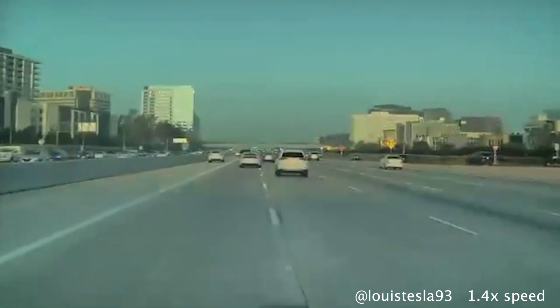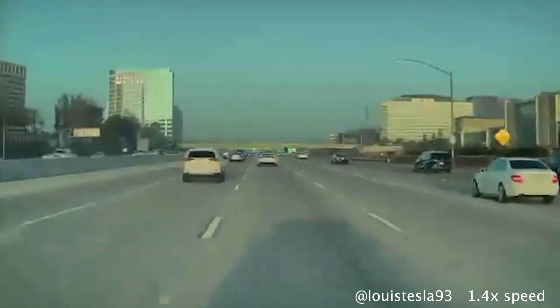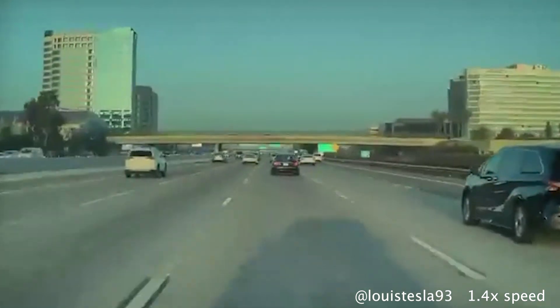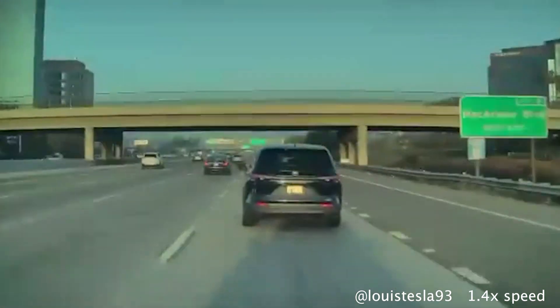Lewis posted this highway clip of FSD getting five lanes over to take the highway exit. This is good to see because end-to-end only just got added to highway driving recently, so it's really nice to see it basically maneuver the highway so smoothly.